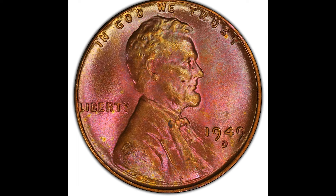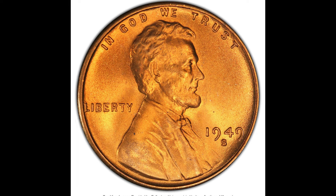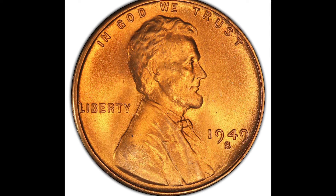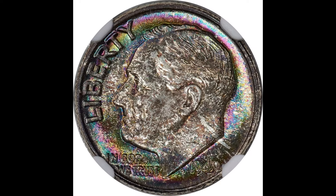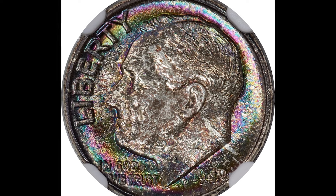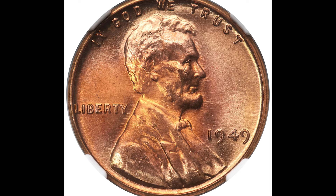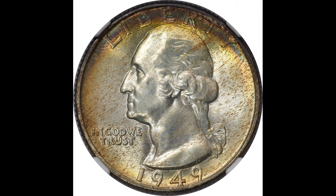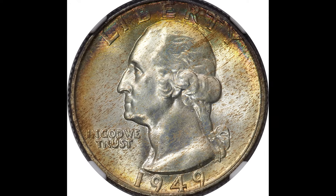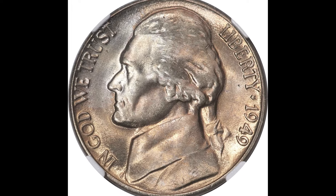Hey everyone. So today we're going to be talking about a very crucial topic: the 1949 coins, and why you should never spend them, especially the ones you see in this video. You're going to learn how to avoid scams and ensure you don't accidentally spend one of these valuable pieces of history. Stay tuned as we show you specific areas of these coins you need to be looking for to maximize values when you're selling them.